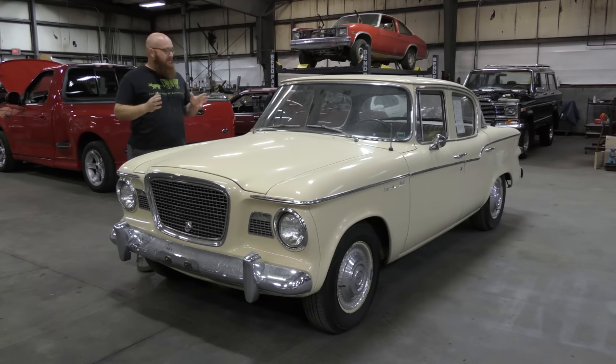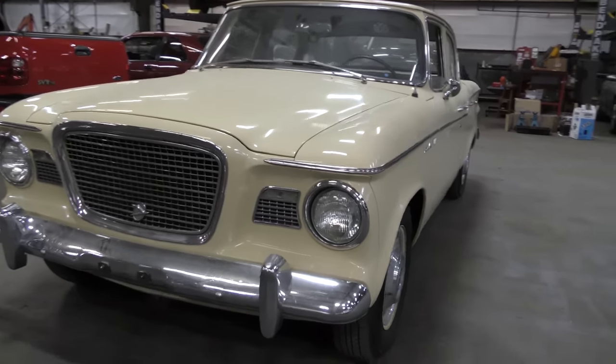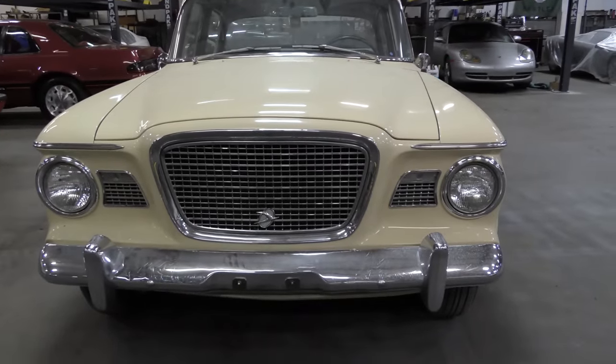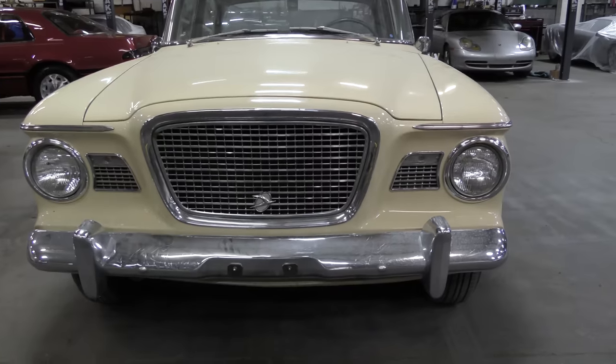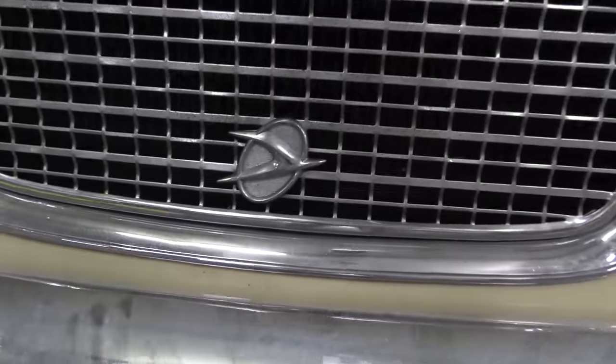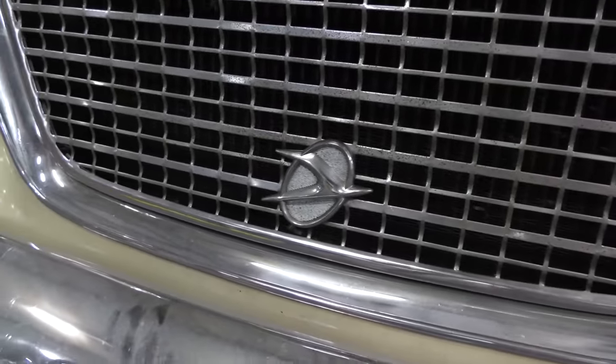We'll go ahead and walk around this thing and check it out. I want you guys to see it. I've not seen one of these up close before. Now that I'm looking at it, I told Mrs. Wizard I want one — I want one of these Larks. This is really, really cool. So this is an American car, but you look at the front, it almost looks Mercedes-ish, European. If you didn't know any better, you'd say you shipped that from overseas. No, it was made right here in America. There's a Studebaker logo on the front.